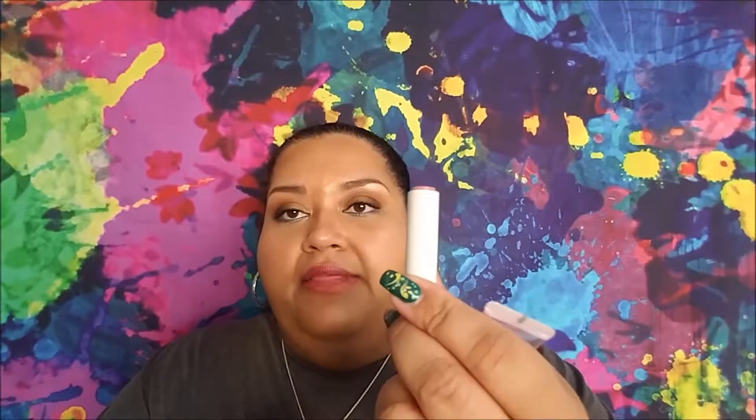For lip products, I do have three of the fifteen I want to finish. From Fresh, this is their Sugar Dream Advanced Therapy sheer pink lip treatment — it's completely gone, that's just the plastic. I enjoy the Fresh Sugar treatments. They are moisturizing but not pocket-friendly because they're so soft.